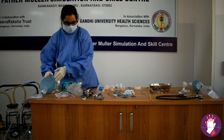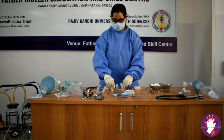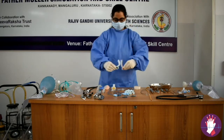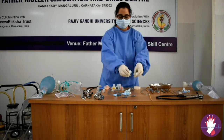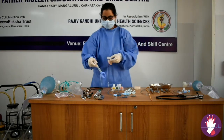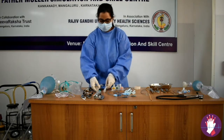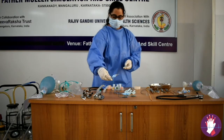Coming to the supraglottic airway devices, keep ready the appropriate-sized oropharyngeal airways, nasopharyngeal airways, the supraglottic laryngeal mask airway, and the definitive endotracheal tube of appropriate size.